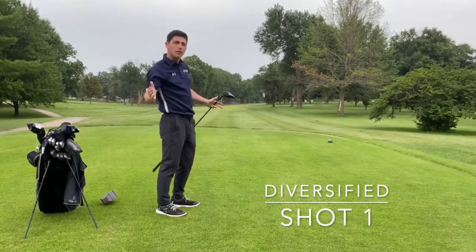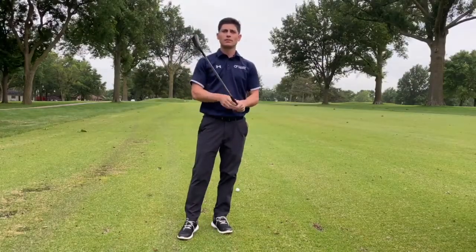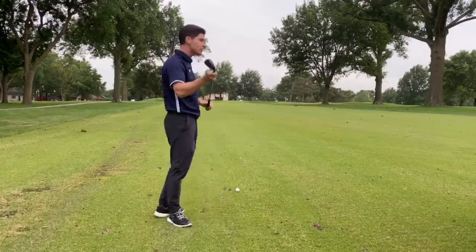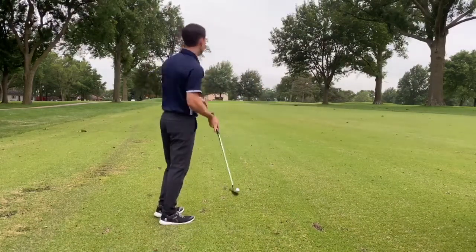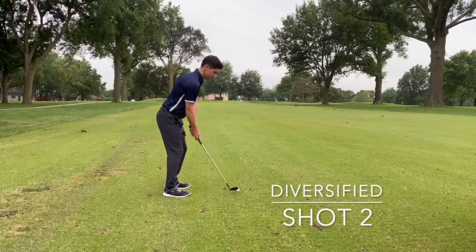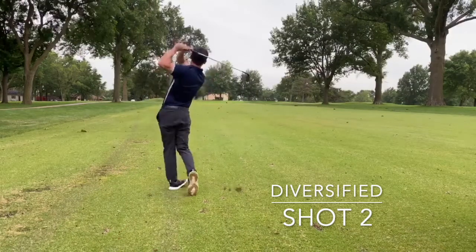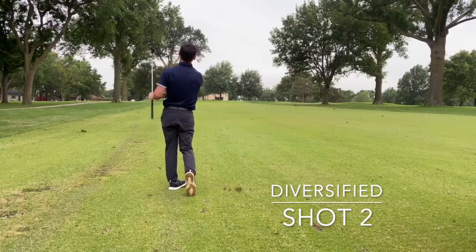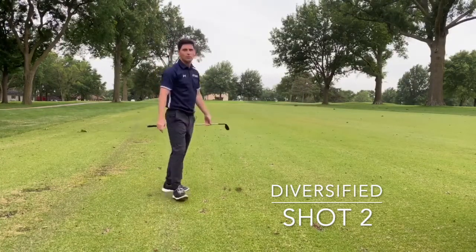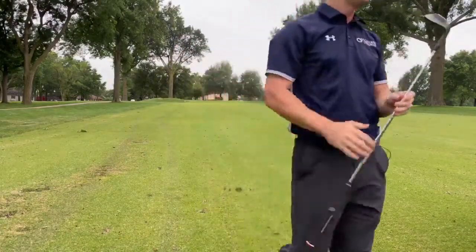Okay, we're going to see what a diversified portfolio looks like. Now we're going to hit the club I should hit from the fairway — say a wedge — and let's see if we can do a little bit better. And we're putting now, at least a little better when you use the right tool for the job.